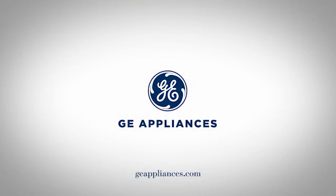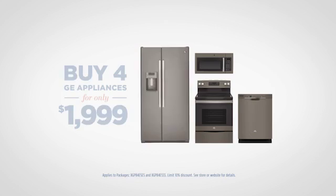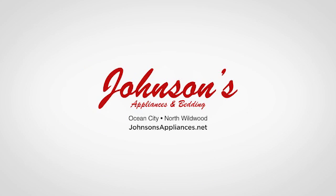GE Appliances, made for every American home. Shop Johnson's Appliances and Bedding and get the stunningly versatile GE Slate finish in a four-piece package for $19.99. Hurry in now for our lowest price of the year.